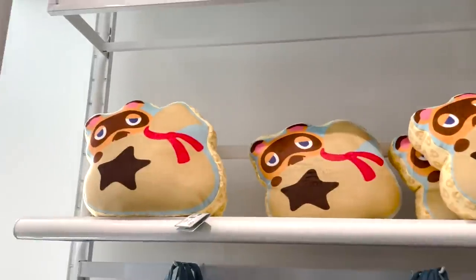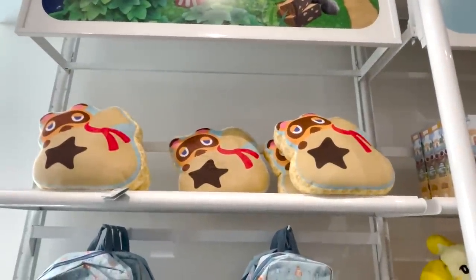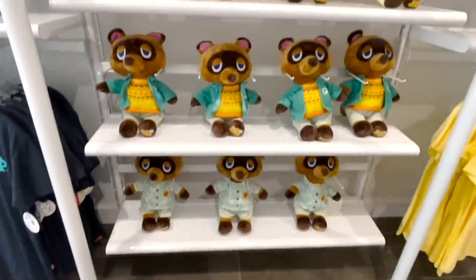I'm gonna get one of these — Nook with the bell bag, Nook in his money capitalist element. Got some Blathers plushies down there, and then we have some displays of the Animal Crossing Build-A-Bears.